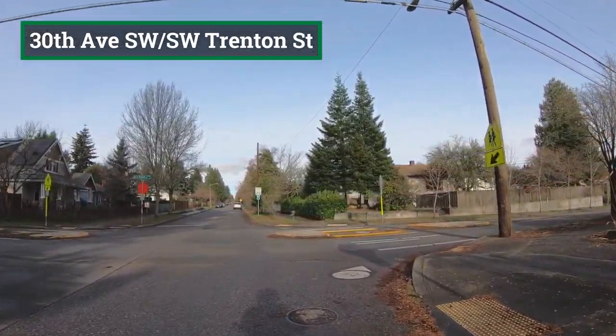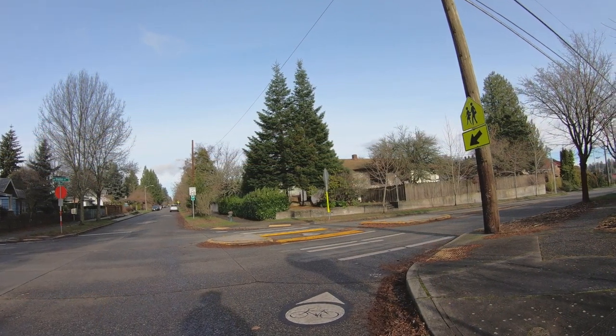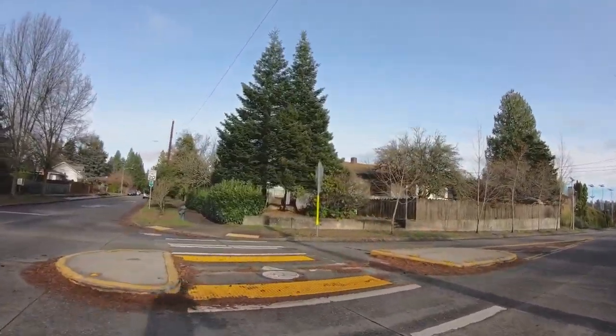At the intersections of 30th Avenue with Trenton Street and Thistle Street, crossing improvements such as pedestrian refuge islands have been installed to make it safer to cross.